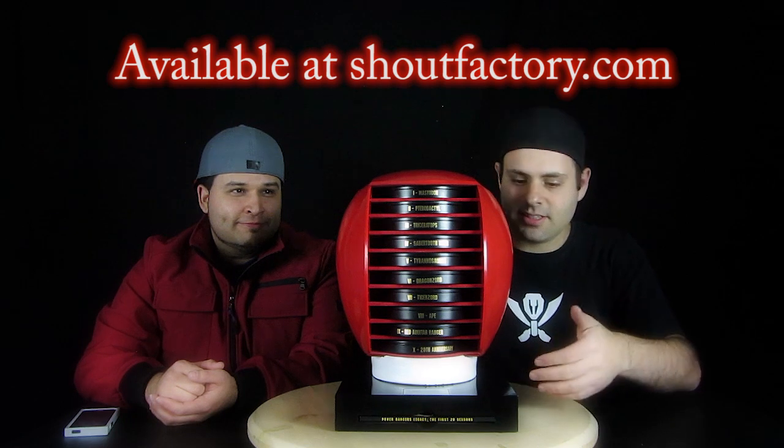And then here are all the discs, and then there's even this cool little booklet — was it 100 pages? Yes. It's got JC's nice artwork.